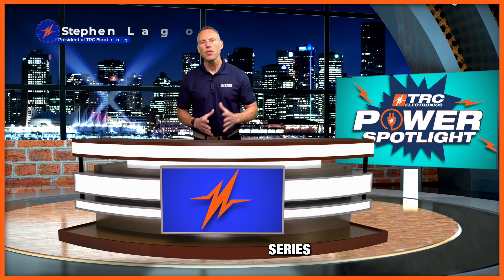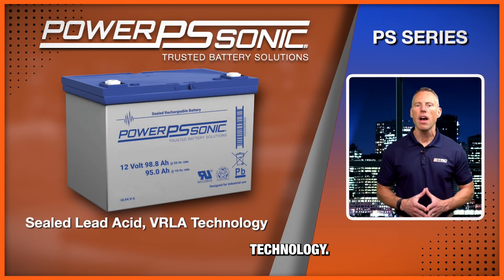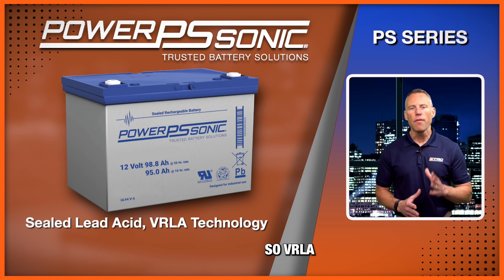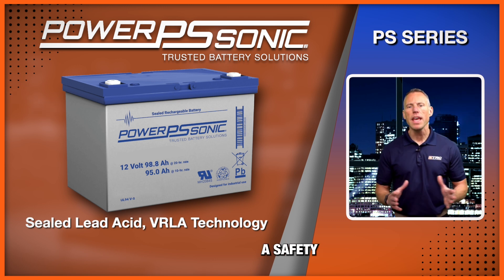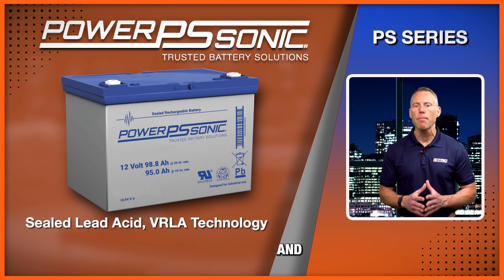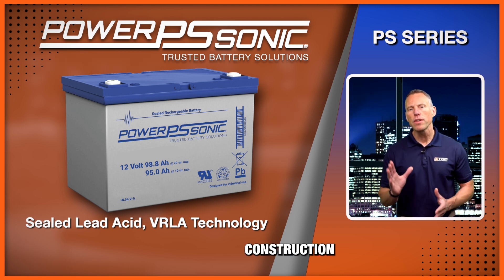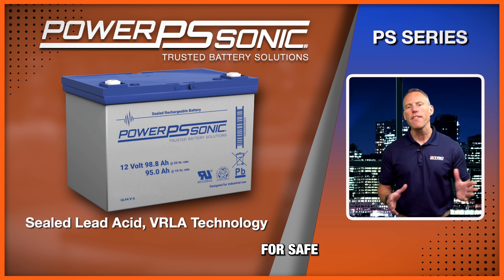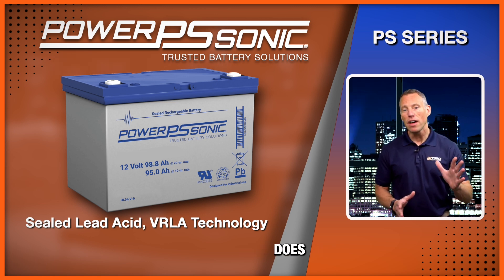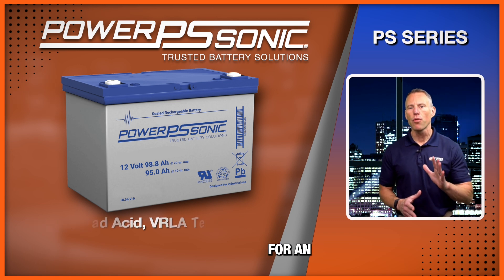The PS series also features valve-regulated lead-acid technology, abbreviated as VRLA. VRLA batteries have a safety valve that allows for the controlled release of gases and prevents excessive buildup of pressure. This spill-proof construction allows for safe operation in any configuration. PowerSonic does recommend not installing the batteries upside down for an extended period.